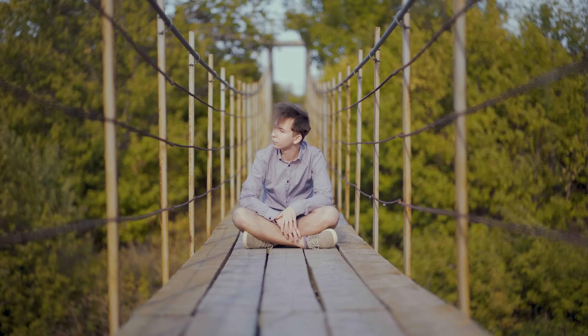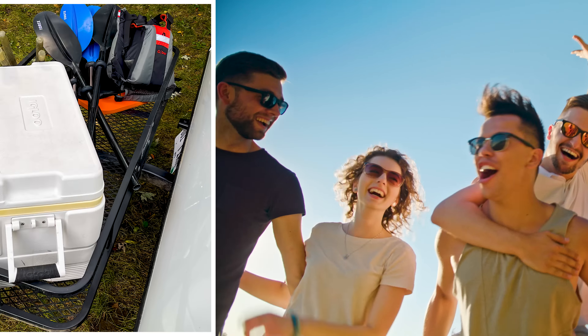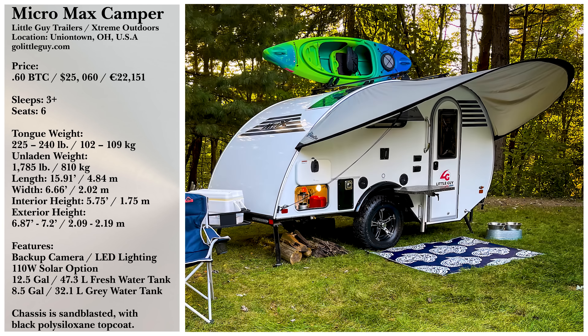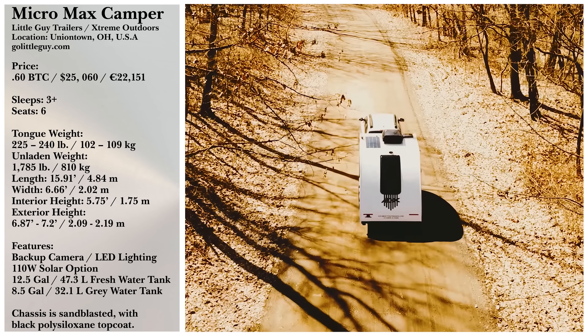Whether you are in your favorite secret place in the woods or tailgating with friends on the beach, you can pick up a Micro Max Teardrop Camper from Little Guy Trailers for around $25,000, with solar panel options and different touring packages.